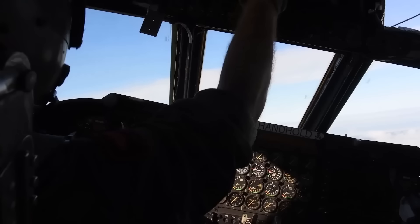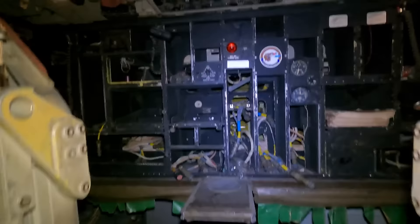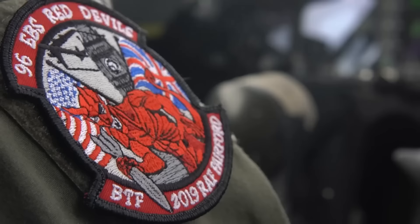Behind the cockpit is the main cabin of the B-52H, which is divided into several sections. The front section is the crew rest area, where the crew can take breaks and sleep when they're not on duty. The back section is the equipment room, where the crew stores their gear and equipment. When they're not on duty, the crew can relax in the crew rest area or the galley, or work out in the exercise equipment room.